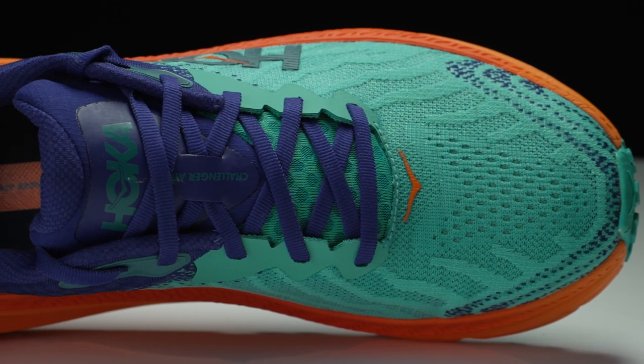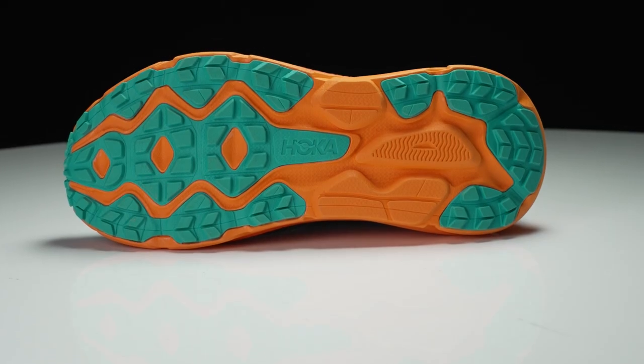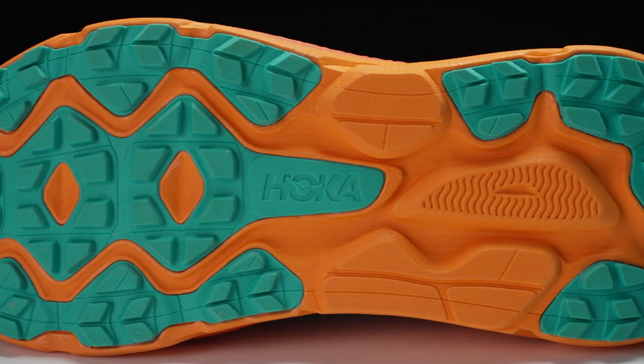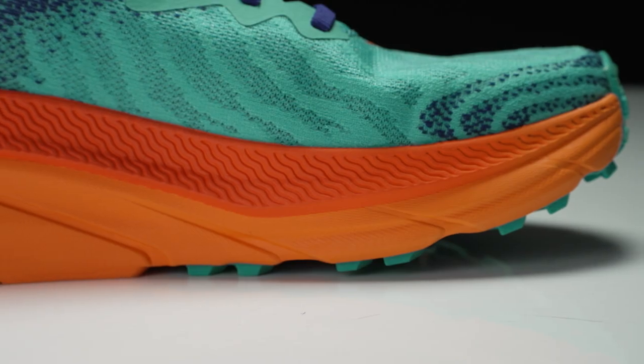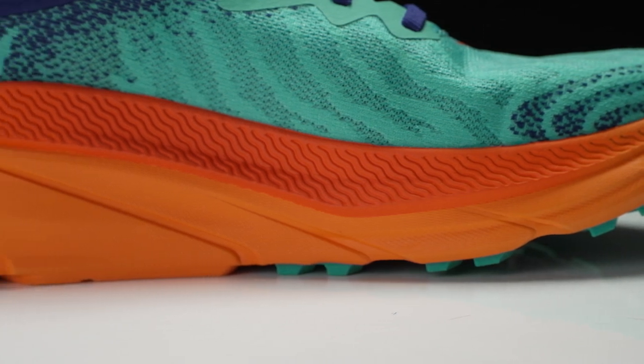Fantastic, and could you tell us a little bit about the sole? So like I said before, we have four millimeter lugs and that just gives us a little bit more grip, and our midsole itself is new — we have this new sugarcane EVA in here. It's a little bit harder, reactive, and it's quite an enjoyable shoe to run in.